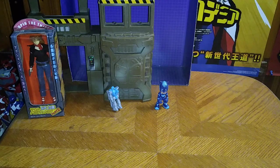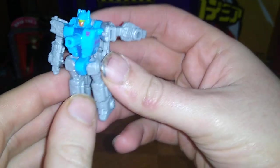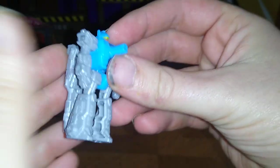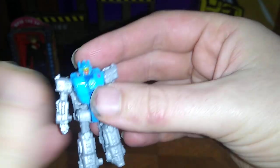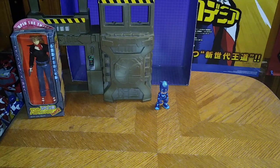Next we got Aimless from Transformers Siege — not Titans Return, Siege Aimless. He is a Targetmaster and I dig it. This is my third Targetmaster. I got him for a really good price and he will be reviewed next month.